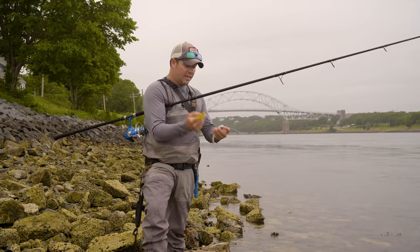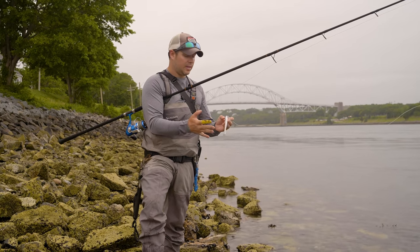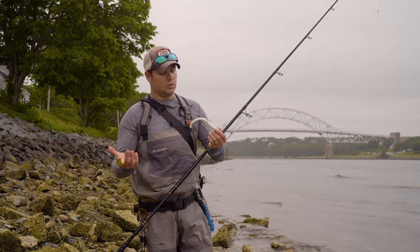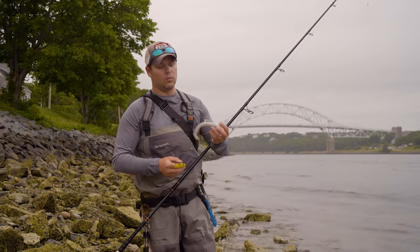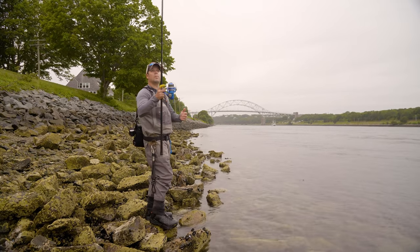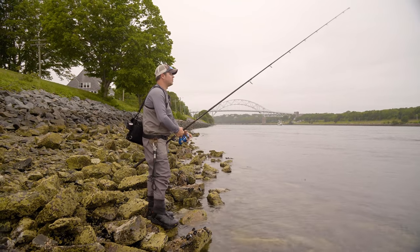In addition to the tail kicking action, the head shape gives it a little roll as you retrieve it, which throws out some flash and sends out more vibration — so it has more action than just the tail itself. Because of that, you don't necessarily need to glue it, but if you're getting a lot of bites the fish will tend to pull the plastic down the hook, so it doesn't hurt to put a dab of Zap-A-Gap in there. These paddle tail swim baits are pretty straightforward to fish but also very versatile — whether fish are on top, in the middle of the water column, or glued to the bottom, you can adjust your retrieve and catch them.